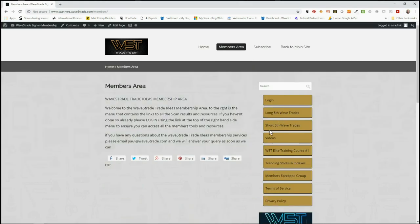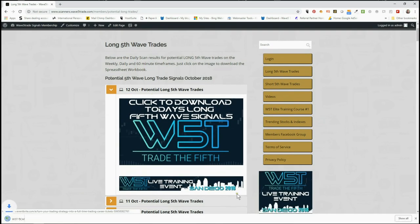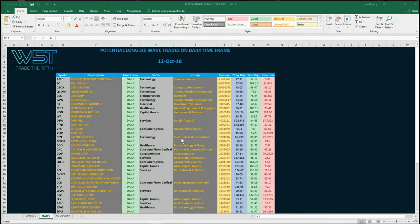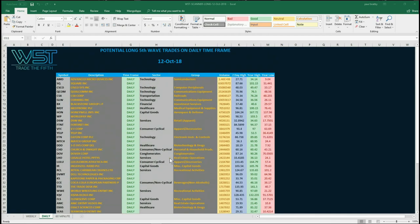In our members area, members get the opportunity to download spreadsheets every day with signals for long and short fifth wave trades on the 60-minute, the daily and the weekly time frame. So here on the 12th of October, click on the image and download the spreadsheet. I've chosen the daily time frame - swing trading off the daily time frame is a very high probability type of strategy and you don't need to be sat in front of your computer all day every day.